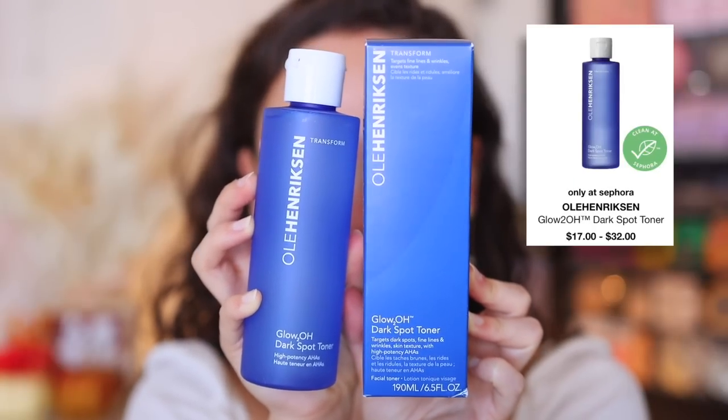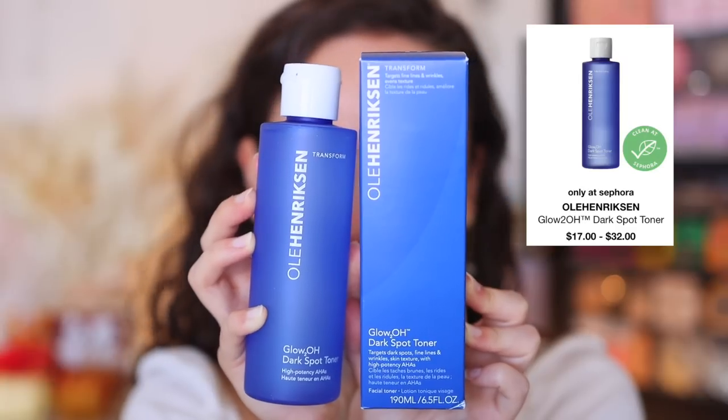I picked up one skincare item — I'll repurchase this over 10,000 times. This is the Ole Henriksen Glow Dark Spot Toner. I strayed away from it for a while testing other skincare, and I had some friends come in, so I'm doing damage control right now. This is what keeps my acne at bay. Whenever I use this regularly, my acne barely comes, and if it does, they're tiny little zits. This has completely transformed my skin. It's one of the only skincare products I've seen pretty immediate results with — great for dark spots, fine lines, wrinkles, and skin texture.